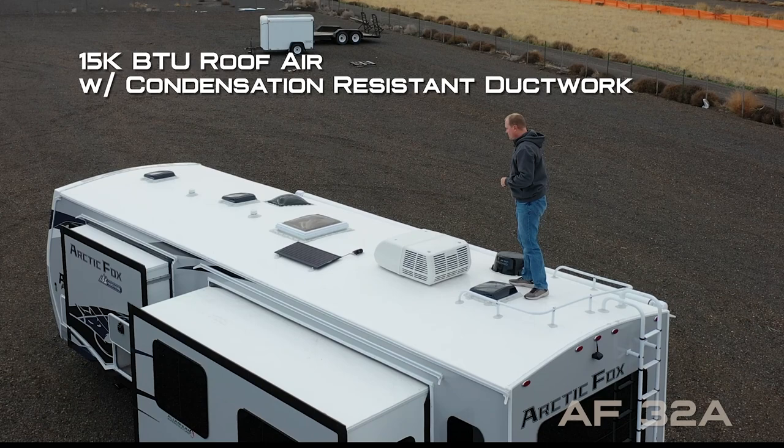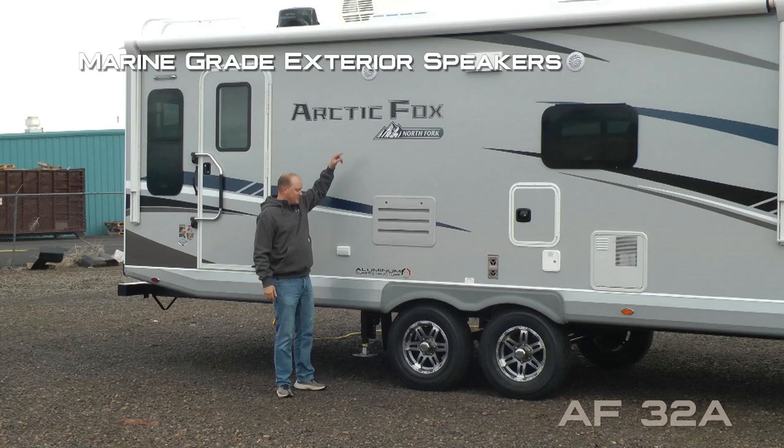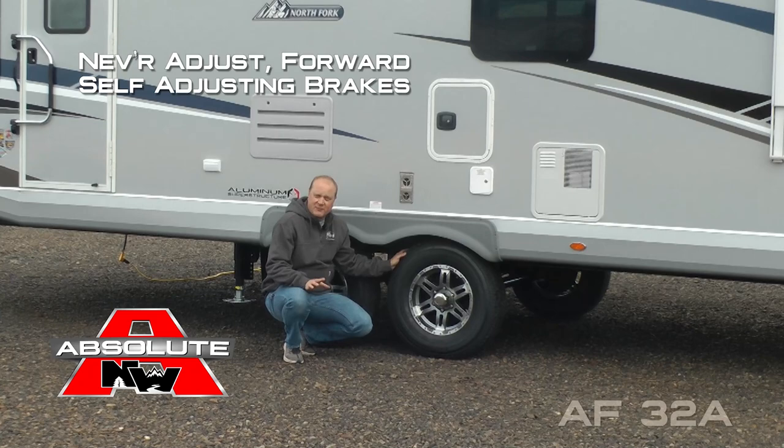Exterior fat ladder and roof rack, omnidirectional TV antenna, 15,000 BTU roof air with condensation-resistant ductwork, 45-watt solar panel, daylight skylight with shade — all on a full walk-on roof. Marine grade exterior speakers, two additional 110 outlets on the door side. Easy lube axles, never-adjust forward self-adjusting brakes, good year radials with custom aluminum wheels and shocks all the way around.